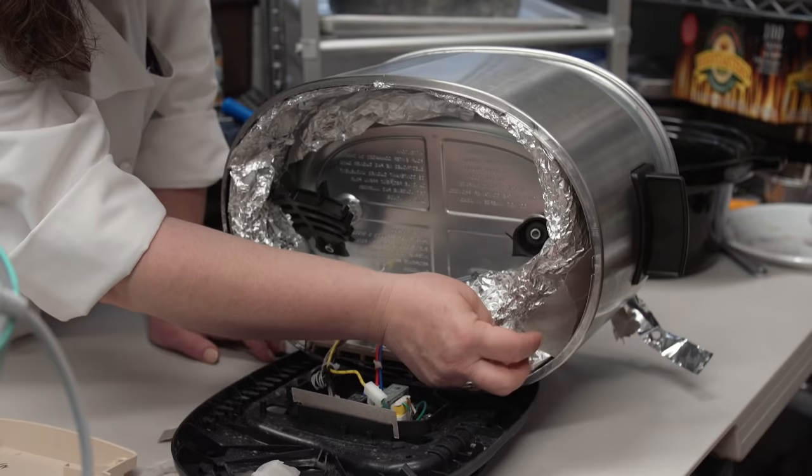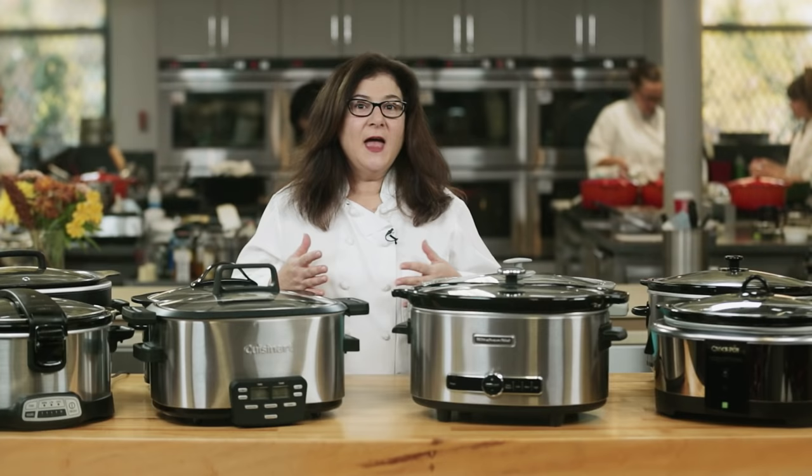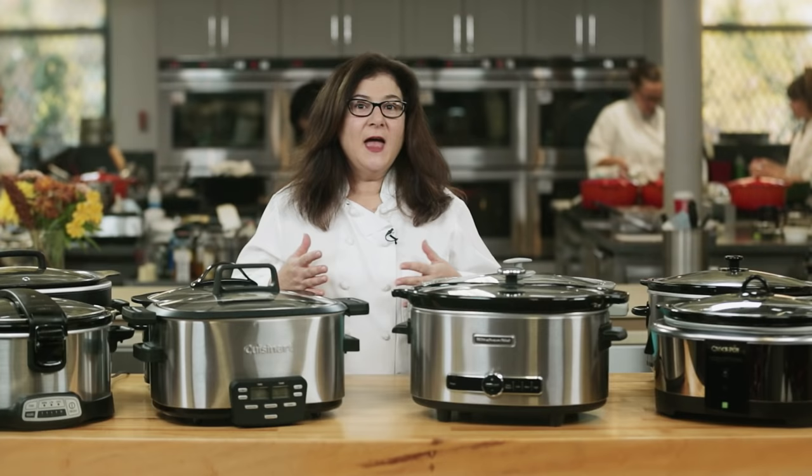Best of all, the KitchenAid also consistently produced excellent food in every test. It has a temperature sensor that kept food gently cooking, not boiling to death. It also has an unusual addition of extra insulation inside the housing, which helped it cook more evenly without hot spots and more efficiently using less power than the other cookers. It's our favorite slow cooker and will be yours too.